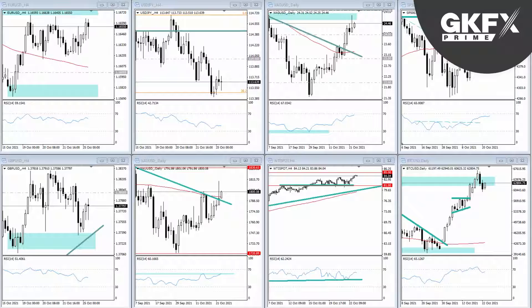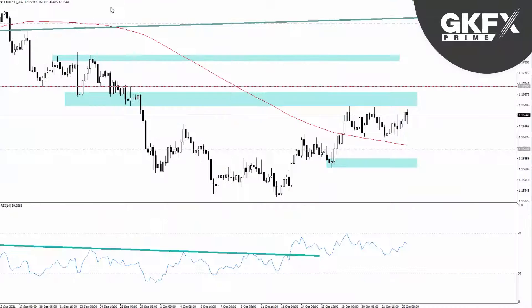I'll talk about those in a minute, but if you have some other charts you want to discuss, please drop a comment in the video — we always like that. Otherwise click the like button so more people get to see these videos. Let's start with the EUR/USD currency pair on our four-hour chart.